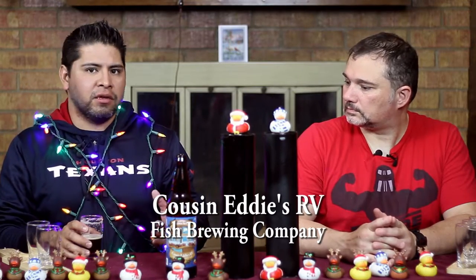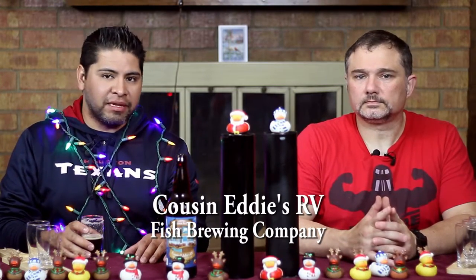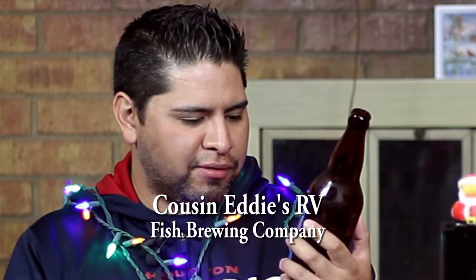It's 7.9% ABV, so keep that in mind if you're going to drink this bottle — it's going to be a strong beer. It wouldn't be a bad one to share with another person, especially if you're at a gathering with your family, which tends to get a little bit monotonous sometimes. I'm not one to hold back my opinions.